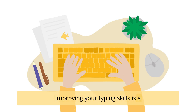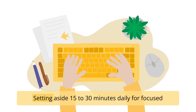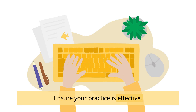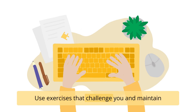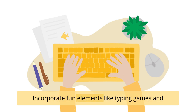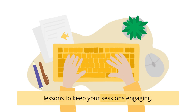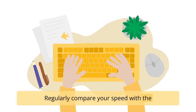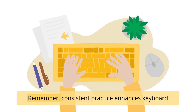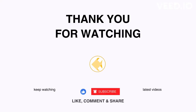Improving your typing skills is a journey that demands consistent practice. Setting aside 15 to 30 minutes daily for focused typing practice can lead to a noticeable improvement. Use exercises that challenge you and maintain correct typing techniques as you increase speed. Incorporate fun elements like typing games and lessons to keep your sessions engaging. Regularly compare your speed with the baseline you initially established to track progress. Remember, consistent practice enhances keyboard familiarity, boosting speed and efficiency. Thanks for listening and be productive.